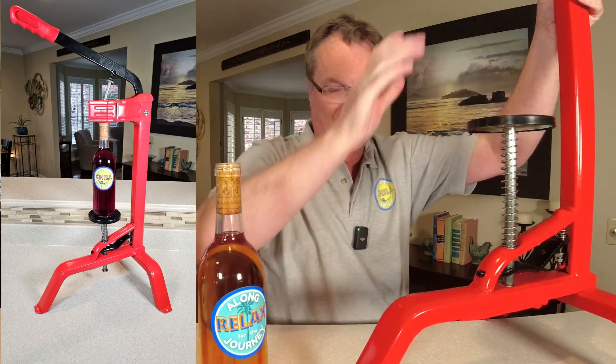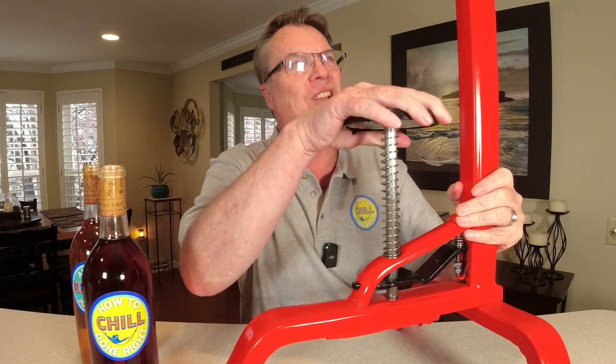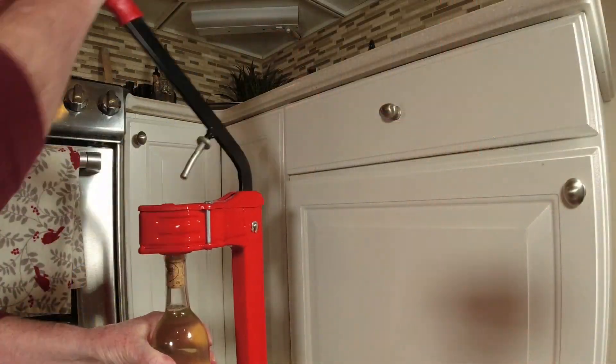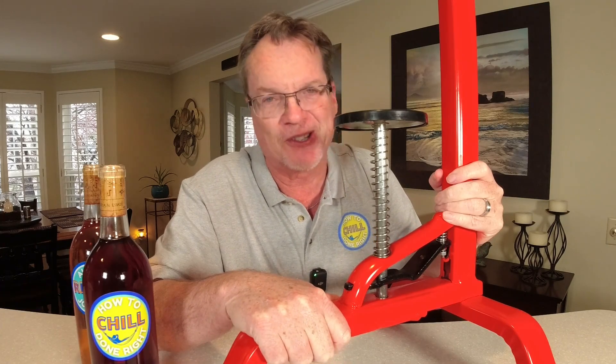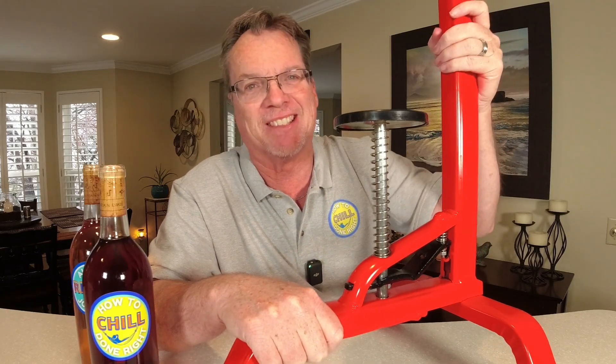If you watch my wine videos, you've seen me use this — I will not give this up for anything. This is a professional floor bottle Portuguese model corker. It makes your job so much easier — this thing goes up and down. If you're going to make wine as a hobbyist, make sure you get one of these. Don't get one of those knuckle busters — you'll have nothing but problems. I love this thing.